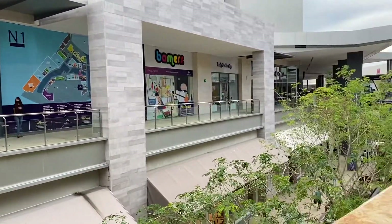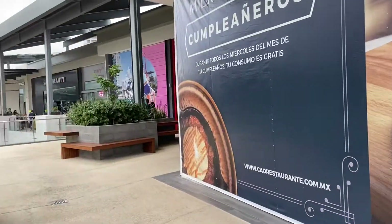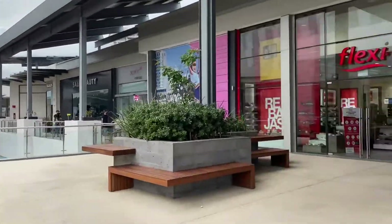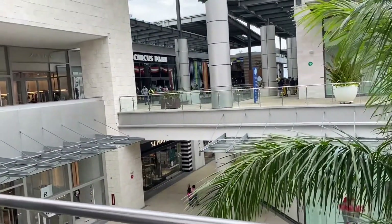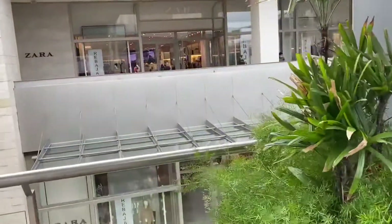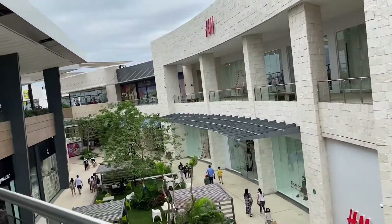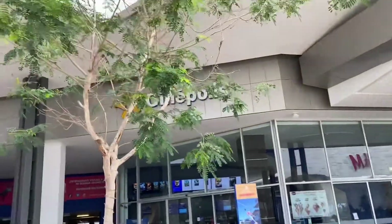Lots of different stores and shops, lots of cool stuff here. Honestly I was not expecting this — I didn't know about this mall. There's tons of things to do: a kids area with assorted games, kind of like a Chuck E. Cheese. There's also an H&M and a Best Buy.